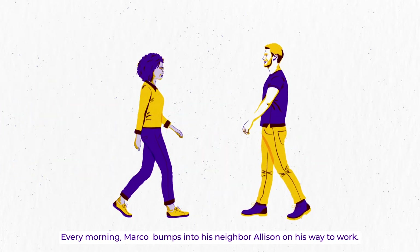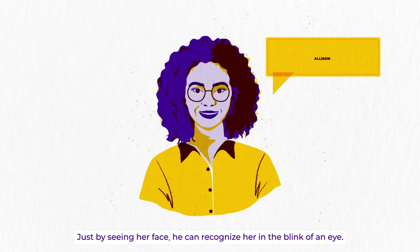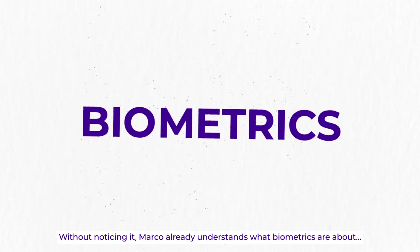Every morning, Marco bumps into his neighbor Allison on his way to work. Just by seeing her face, he can recognize her in the blink of an eye. Without noticing it, Marco already understands what biometrics is about.